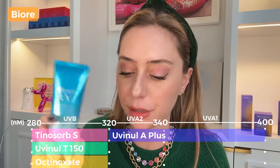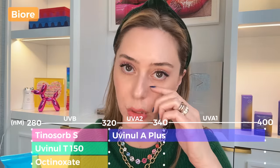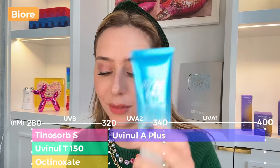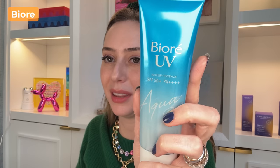My colleague bought the Biore UV Aqua Rich Watery Gel from Amazon, which I reprimanded him for — never buy sunscreens from Amazon; you don't know the source. It's $10 with PA++++, and has four filters: Octinoxate plus three non-US-approved filters — Uvinul A, Uvinul T, and Tinosorb S. It also contains glycerin, arginine (an amino acid and collagen building block), and multiple types of hyaluronic acid, which is not my favorite. He claims it leaves no oily residue.